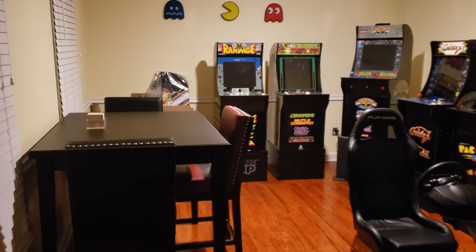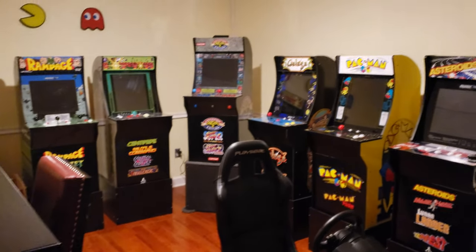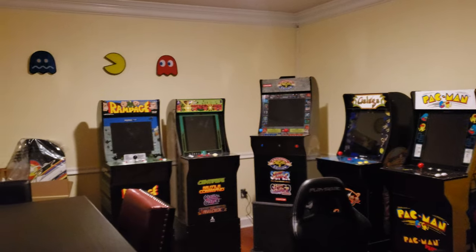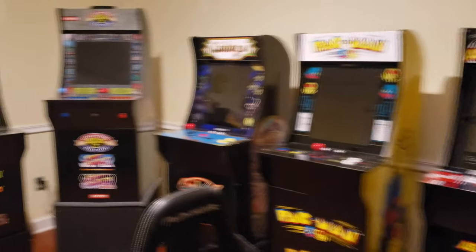Hey guys, haven't done an update in a while. Been busy with work, going to Braves games, playing poker again, so I've stayed pretty busy. This hobby is still kind of rolling along — I haven't gotten any new cabs.